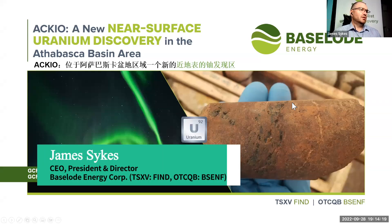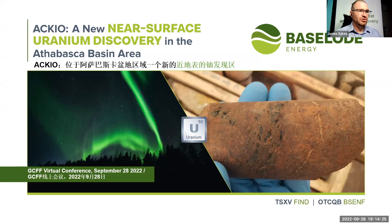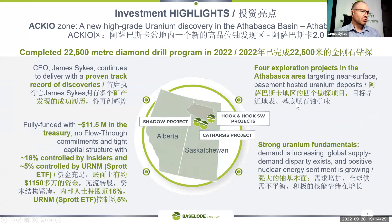As of last year we had quite a good success in our first drill program, in which we made a near surface uranium discovery just outside of the Athabasca, which is a sandstone basin in northern Saskatchewan. It's renowned for high-grade uranium. With that discovery we decided to hit it pretty hard because we liked everything going on for it, so we completed 22,500 meters in about 78 drill holes.